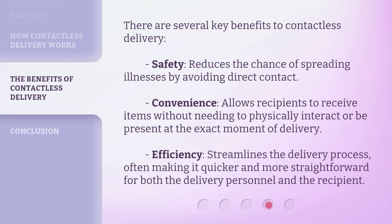There are several key benefits to contactless delivery. Safety: Reduces the chance of spreading illnesses by avoiding direct contact. Convenience: Allows recipients to receive items without needing to physically interact or be present at the exact moment of delivery. Efficiency: Streamlines the delivery process, often making it quicker and more straightforward for both the delivery personnel and the recipient.